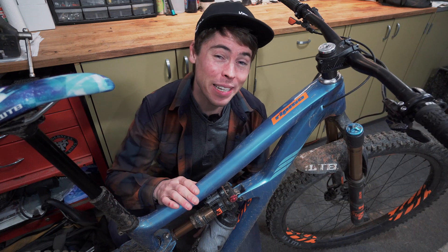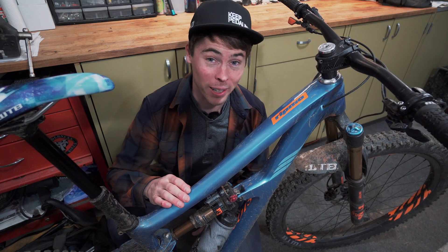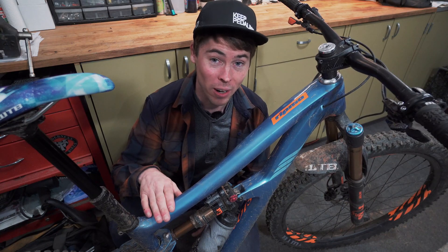A question I get way too often is how tall am I and what size bike do I ride? I'm just over five foot eight — 174 centimeters — and I currently ride a size medium Ibis Ripmo, a size medium Ibis HD4, and I have a size large Mojo 3. The Mojo 3 is a little bit smaller fitting than the Ripmo and the HD4. I am beyond stoked on how far bikes have come over the years.